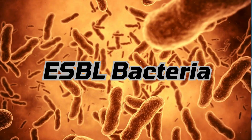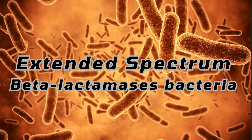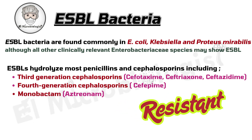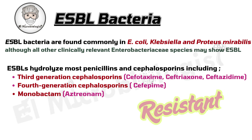What are ESBLs? That stands for Extended Spectrum Beta-Lactamases. These are enzymes pumped out by some gram-negative bacteria, like E. coli, Klebsiella pneumoniae, and Proteus mirabilis. Their superpower? Breaking down a whole range of beta-lactam antibiotics, including third and fourth generation cephalosporins.